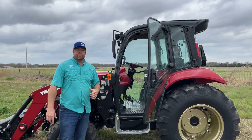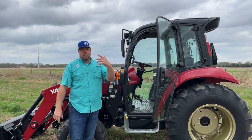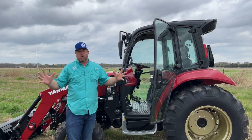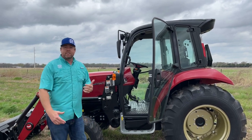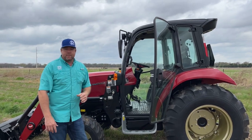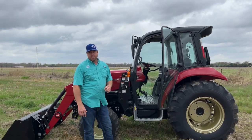There's a tractor in this lineup for anybody's needs. For more information, check out our website, our YouTube channel, or find us on Instagram and Facebook — we're always shooting new content on these tractors. You can also give us a call or text us at 903-270-0877. We're your dealer here in central Texas for Yanmar tractors.